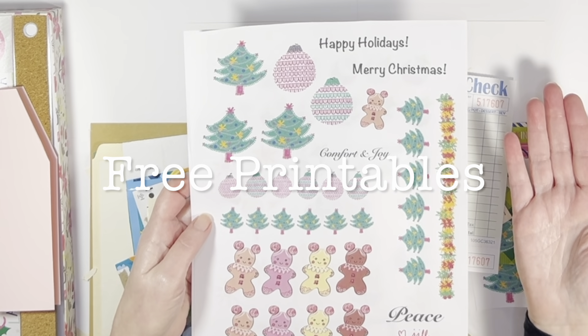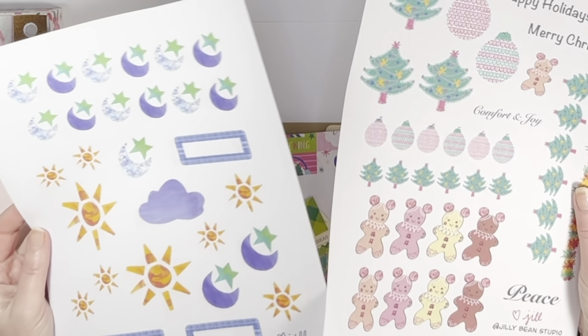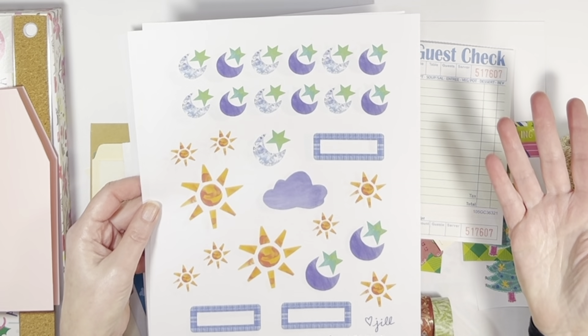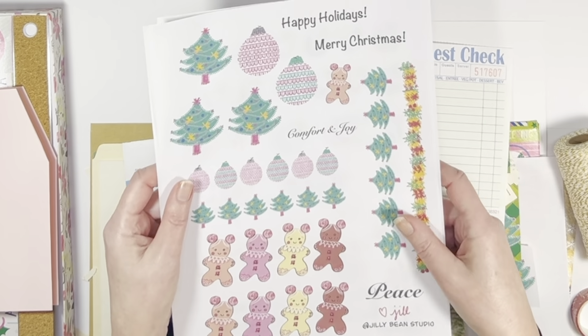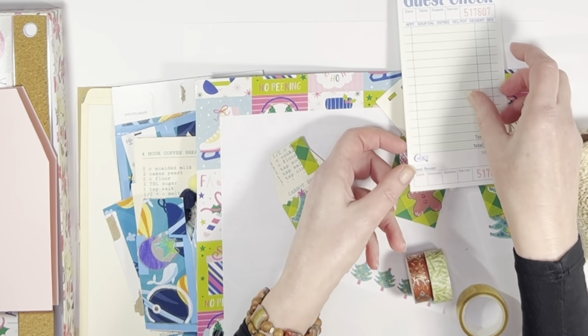I also want to share, before I get into the whimsical tags, that I do have these free printables — they are in my Ko-fi app, linked in the description box below. I have some sun, moon, and stars, which is a little bit of a reissue, and then some holiday printables for the Christmas holiday season.